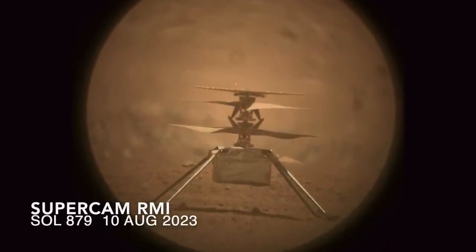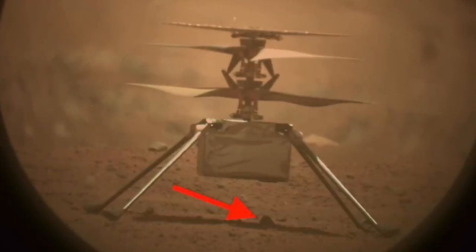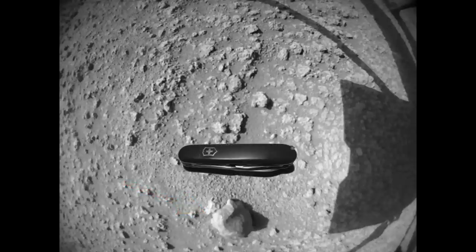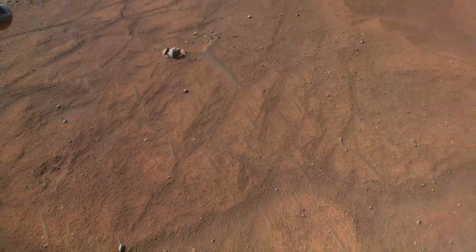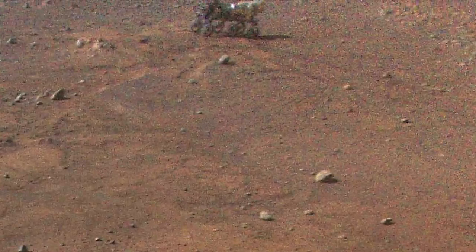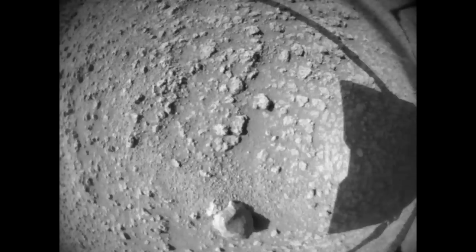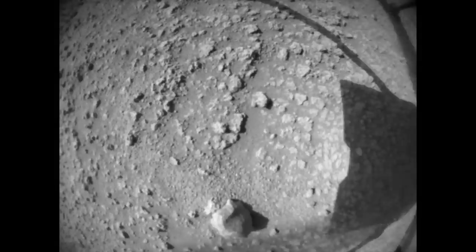SuperCam got a great shot a few sols later, capturing the aftermath of what was a successful flight. It also shows a small rock underneath Ingenuity that can be seen in the view from its nav cam. It's not visible in the view from Ingenuity's color camera, which is pointed about 22 degrees below the horizon, but it did catch Perseverance right at the edge of the frame. The last few images of the landing captured with the nav cam have been downlinked, along with a set of images showing the spin down of the rotors at approximately true speed, including the final oscillations as they come to a full stop.